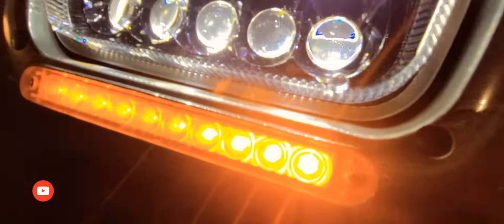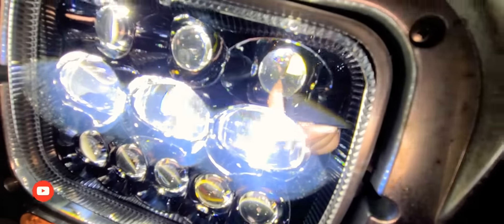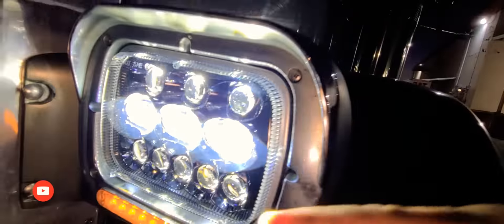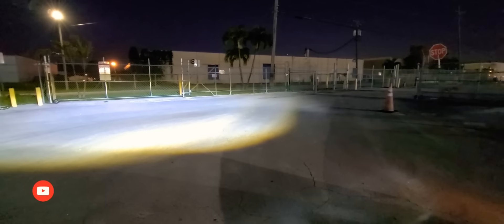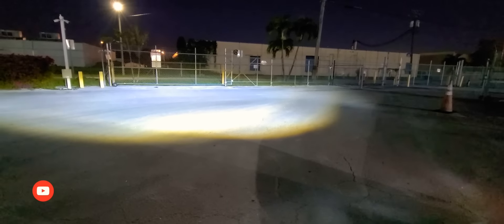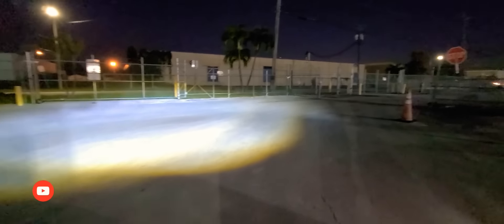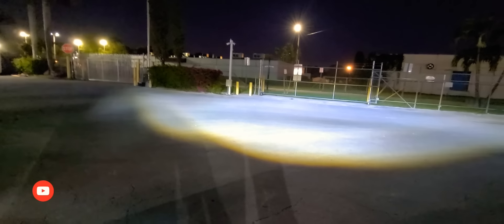I don't know if you guys can tell, but the bottom and top are off — you only have the middle ones on, which is the low beam. Look what it looks like. That's the low beam. Let me show you on the other side — that's the low beam right there.